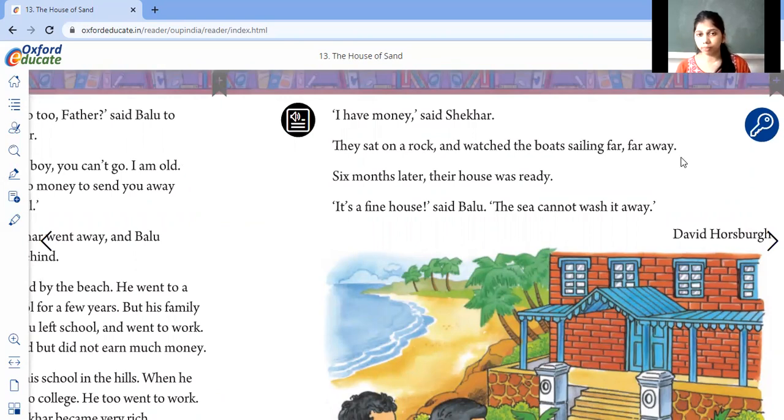They sat on a rock and watched the boats sailing far, far away. They used to sit on rocks and watch boats going here and there. Meanwhile, the house construction work was going on. Six months later, their house was ready. After six months, the house was ready to live in.